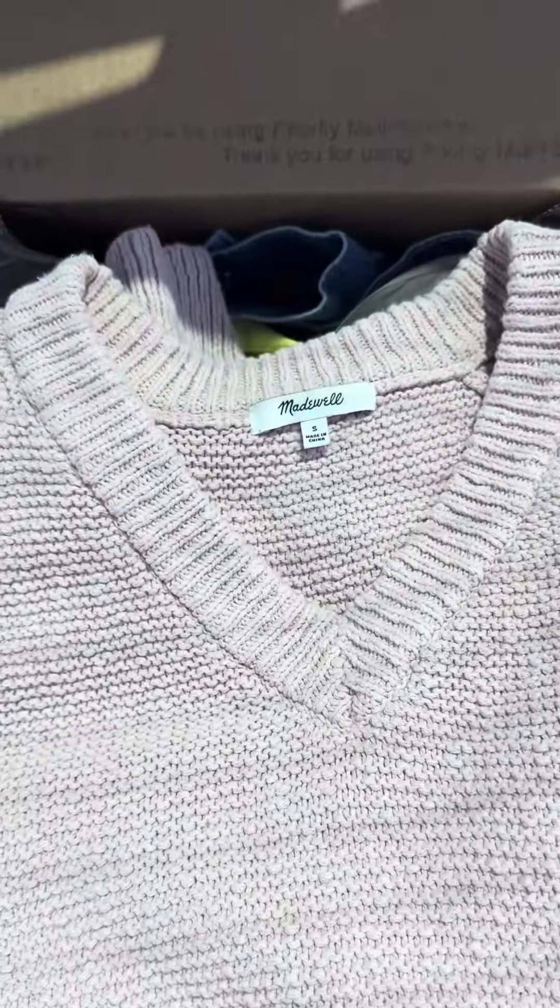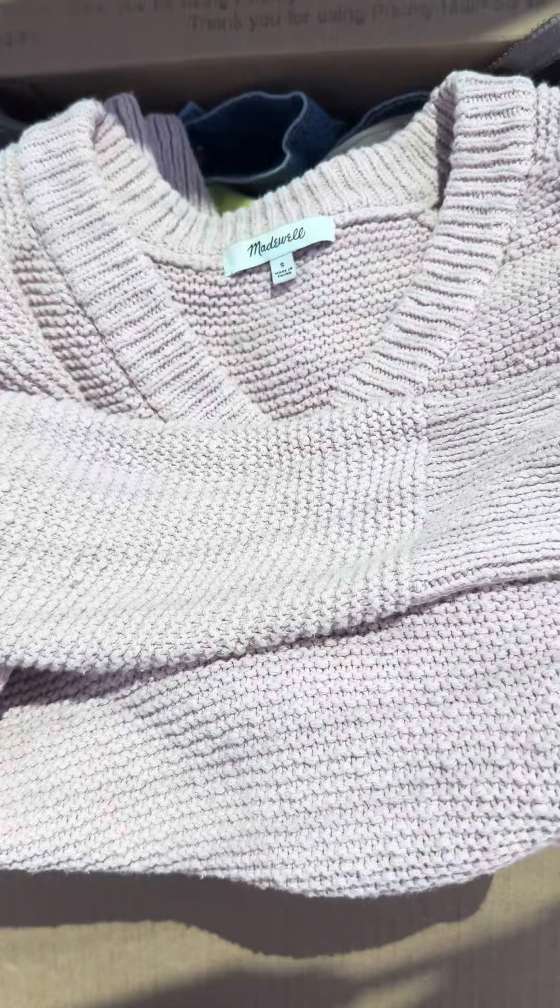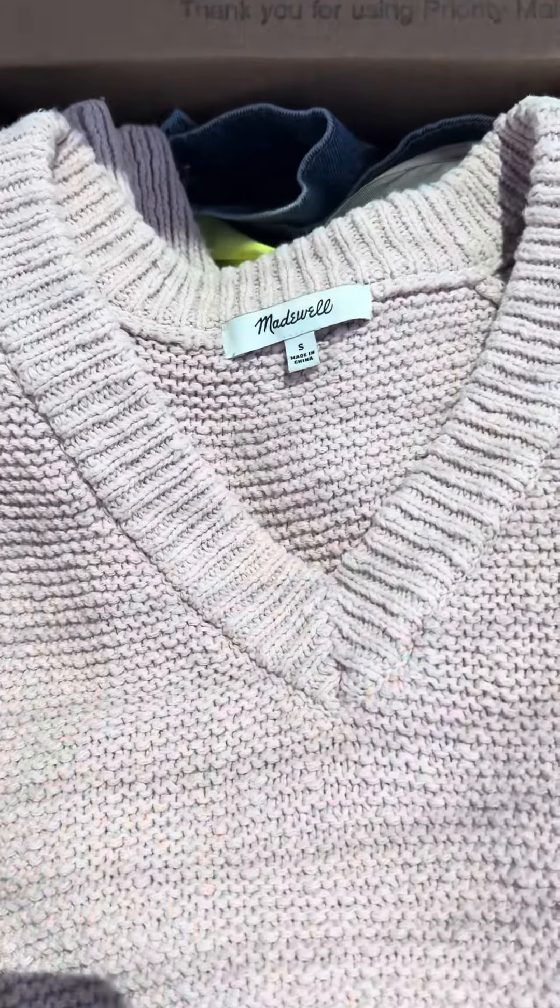The last item is this v-neck Madewell sweater. I know it's not in season but super cute — got it for a great price.